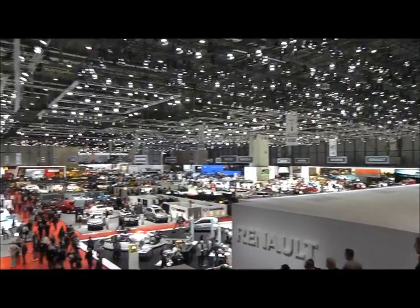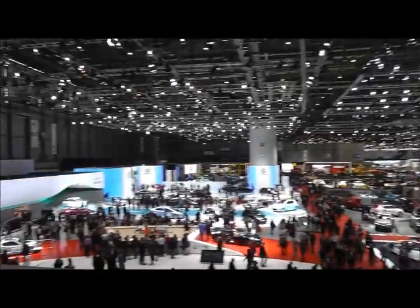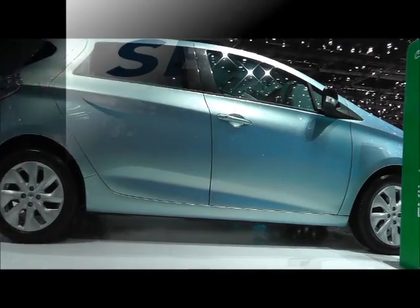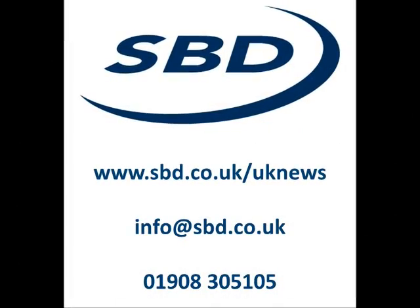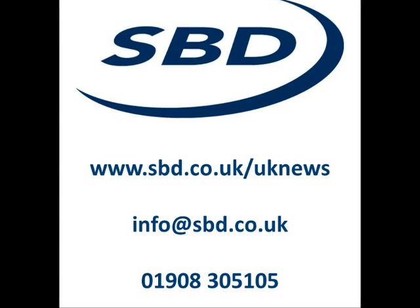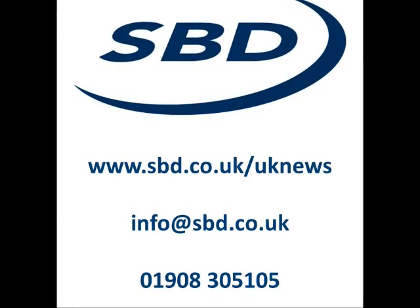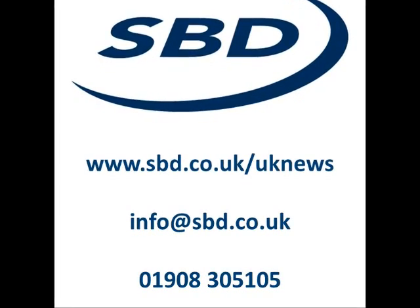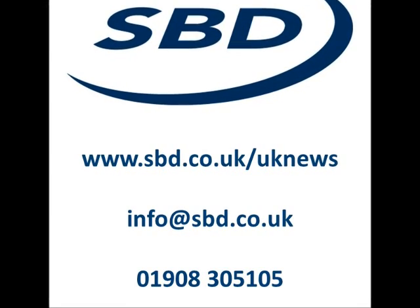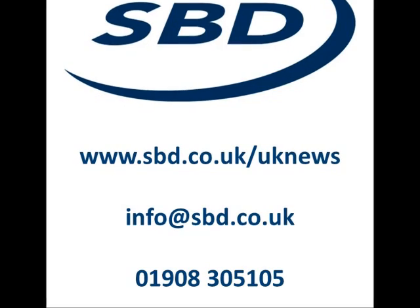So that was it from Geneva, where we found another step increase in fitment of smart key technology and the early signs that OEMs are starting to consider cable security for EVs. If you're interested in finding out more about the latest developments from Geneva, then don't forget to read our blogs on the SBD Live site or contact us at info@sbd.co.uk or on 01908 305 105 to find out what information we could have for you. Thanks for watching.